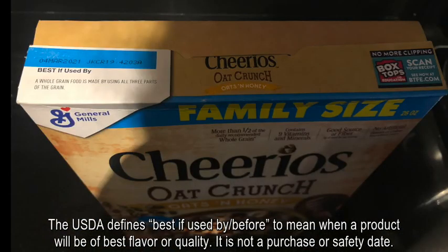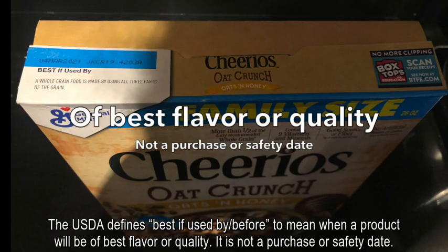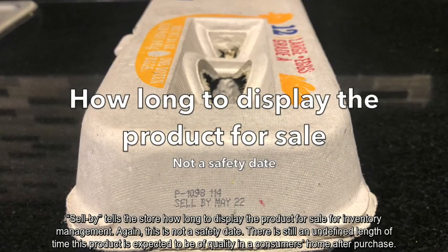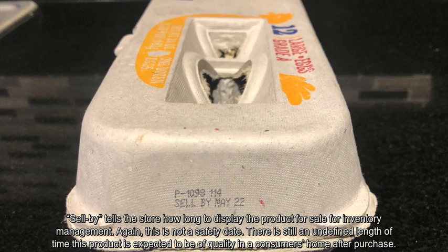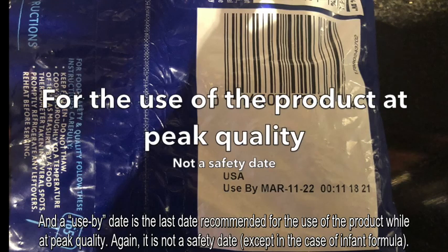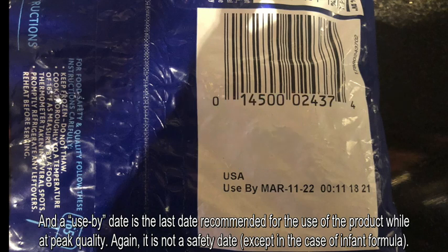The USDA defines best by, use by, or before to mean when a product will be of best flavor or quality — it is not a purchase or safety date. Sell by tells the store how long to display the product for sale or inventory management; again, this is not a safety date, and there is still an undefined length of time the product is expected to be of quality in a consumer's home after purchase. A use by date is the last date recommended for the use of the product while at peak quality — again, it is not a safety date, except in the case of infant formula.